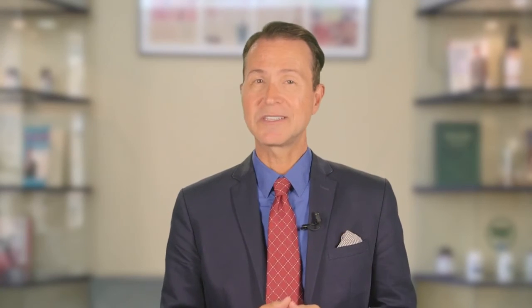Bottom line, think twice whenever you shop in the prepared food aisle or frozen food section, and read those labels.